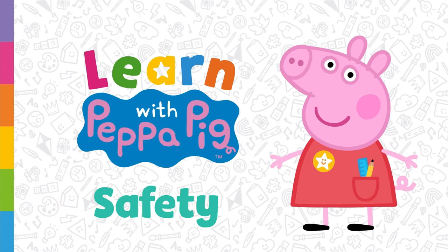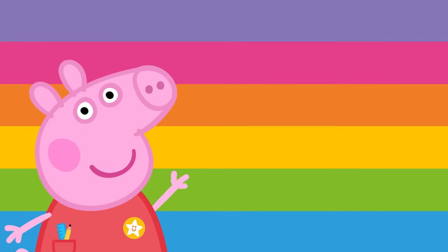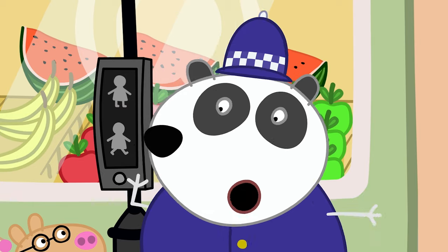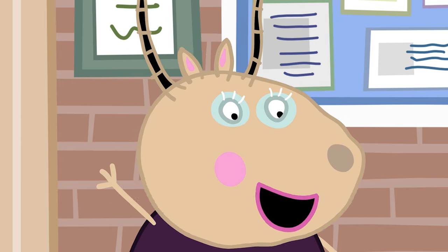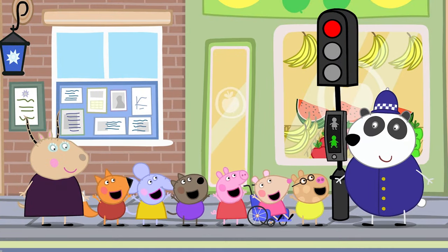Learn with Peppa Pig — Safety. Today we're going to learn about different ways we can stay safe. It's important to stay safe so we don't get hurt. Police officer Panda is teaching Peppa and her friends how to cross the road safely. When we cross the road, we should always be with a grown-up. Before crossing the road, we should stop, look, listen, and always wait for the green man.